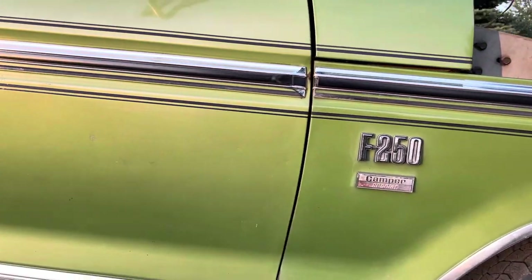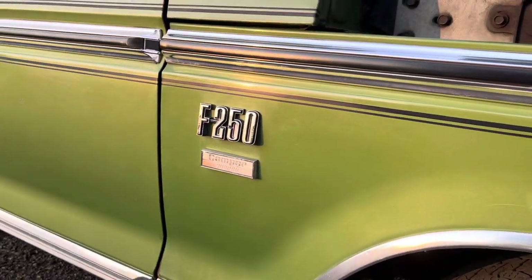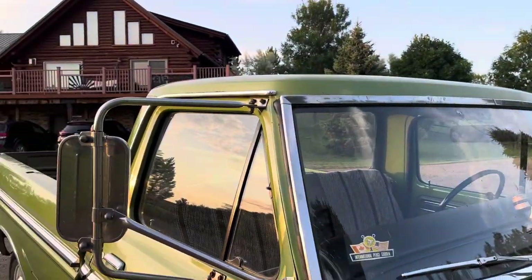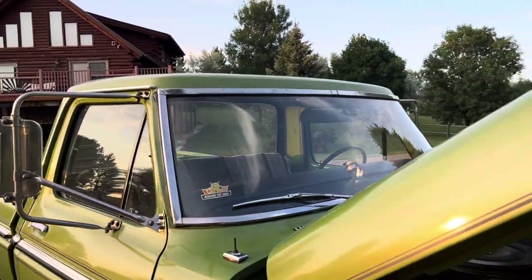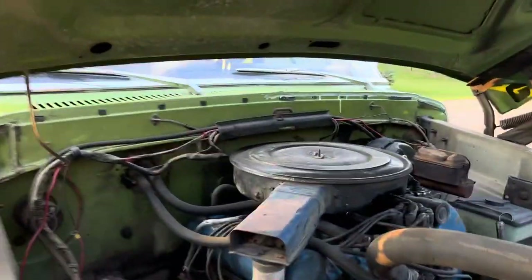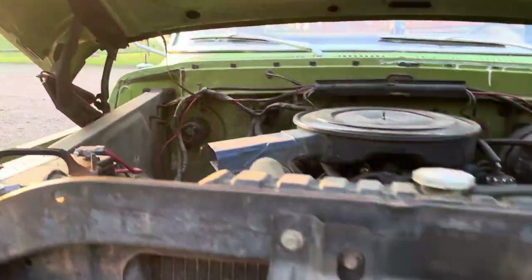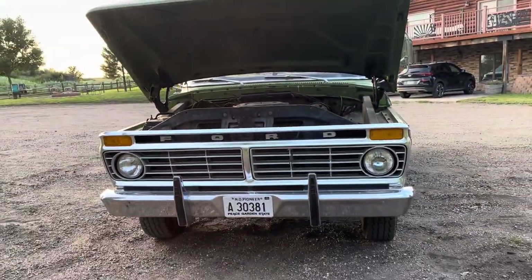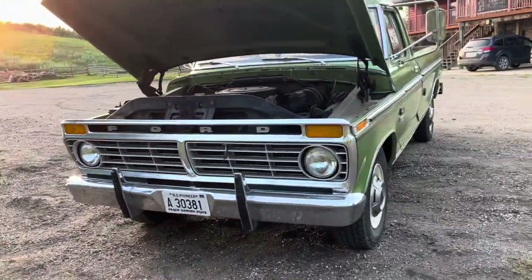I'm trying to show you all the little dings and nicks in it — it's got original paint. The engine compartment is pretty clean. That bracket is something for the camper, she said. Very nice old truck.